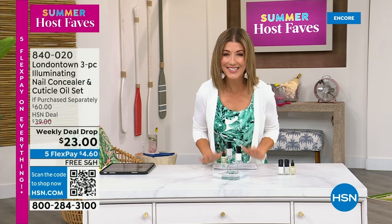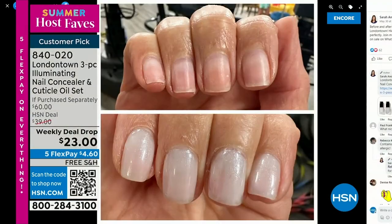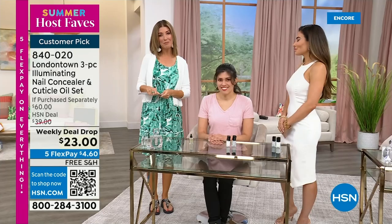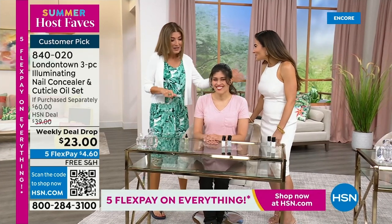I want to show you my nails because I want you to know why I picked this for our host faves show. My nails without polish — you will see nicks, dullness, stains, probably nail polish from last week. But I don't want to take a trip to the nail salon or a spa. This is a manicure you can do at home — no base coat required, no top coat required. It dries hard like a gel, and you can get it home today on Five Flex Pay with free shipping. Bianca Jade is here, our beauty expert and beauty influencer.